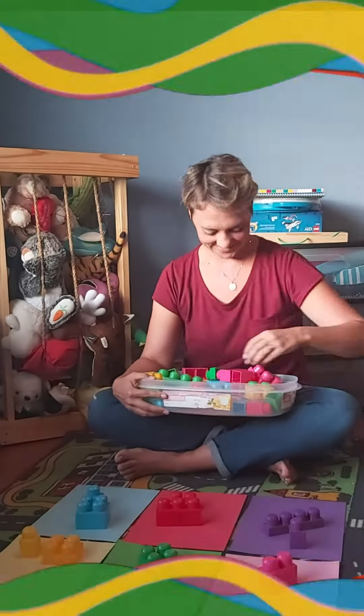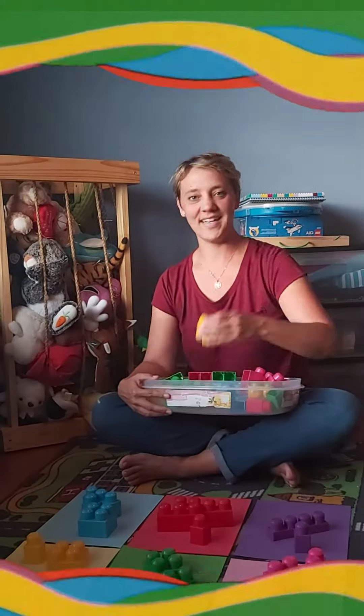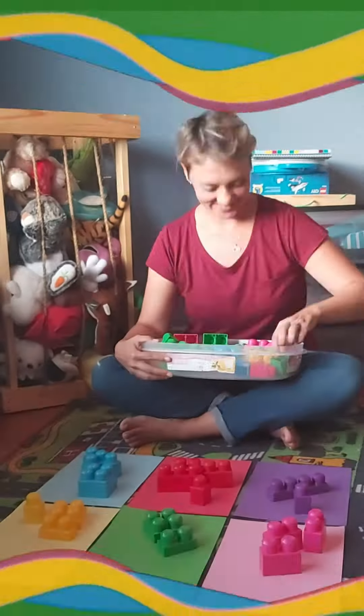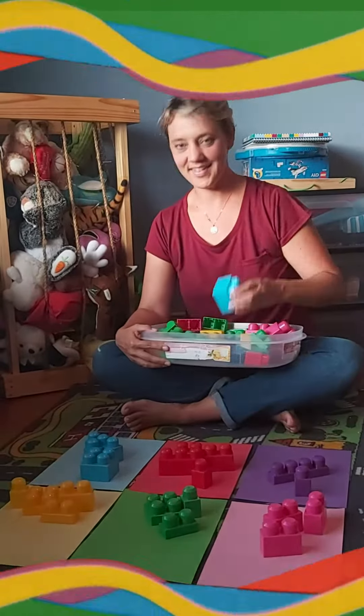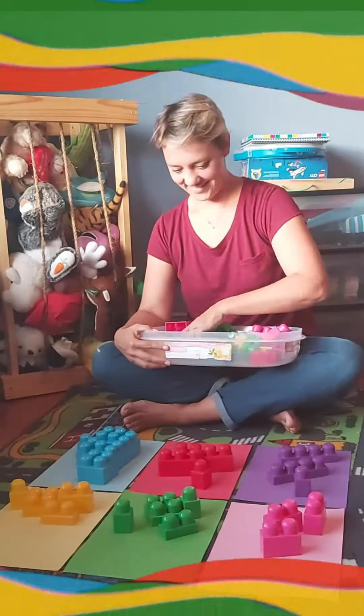Fire engines, mailboxes, roses, toffee, apples, clowns, funny noses, danger flag, tomatoes and lipstick — color red is all around.